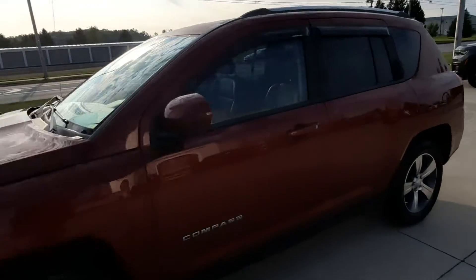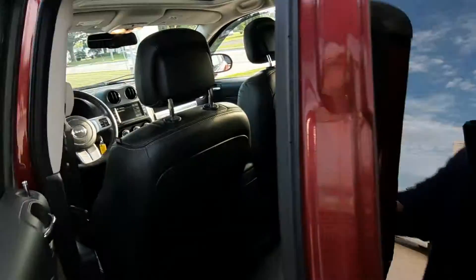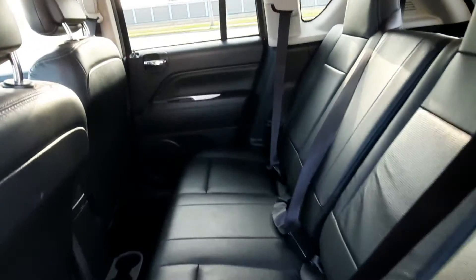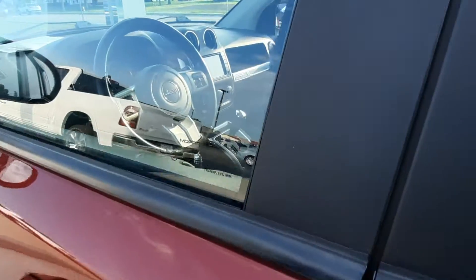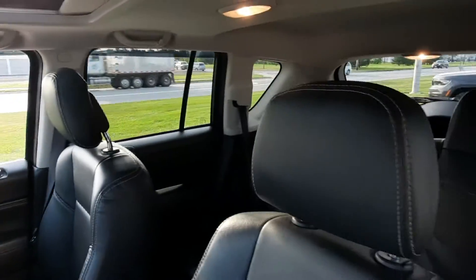We'll take a look at the inside. Back seats are in great shape. This vehicle has a sunroof. Front seats look good.